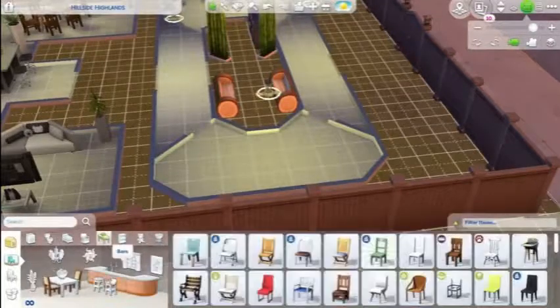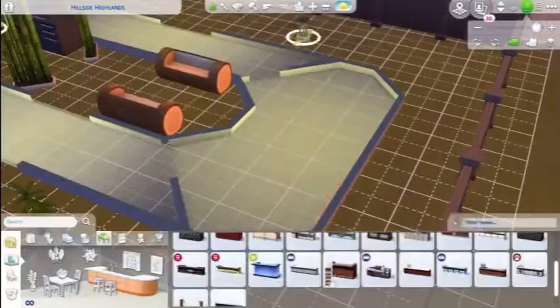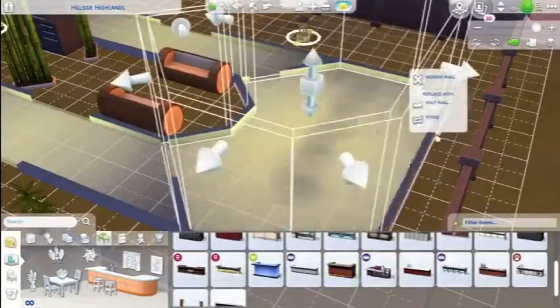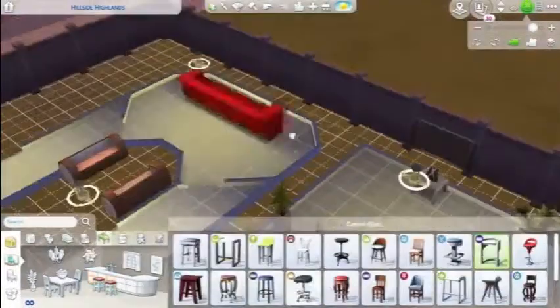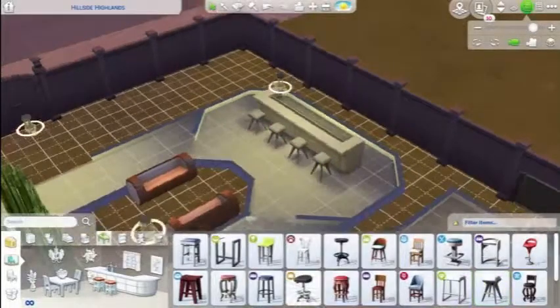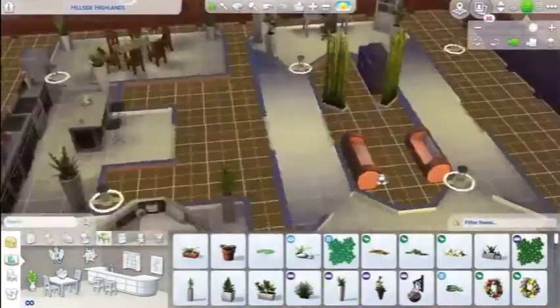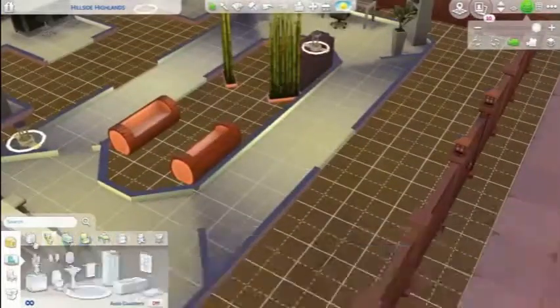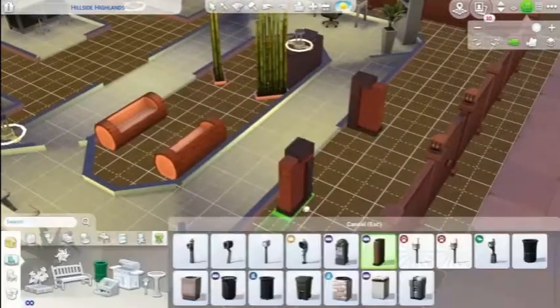I already figured out what I was going to put in the L the minute I did the floor plan. As you can see here, we had to extend it because of the bar. In the end it does look great — I really do like the way this house turns out.